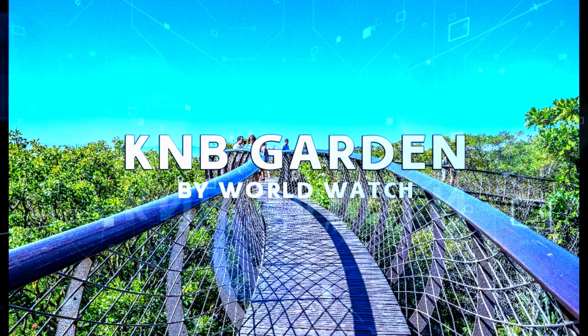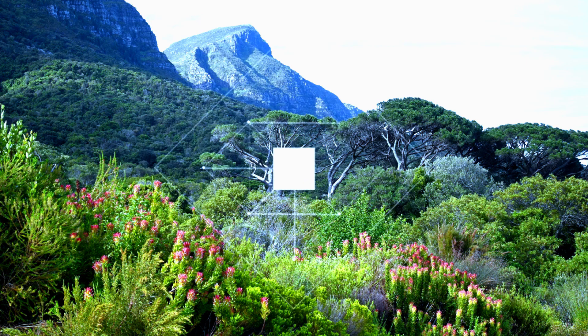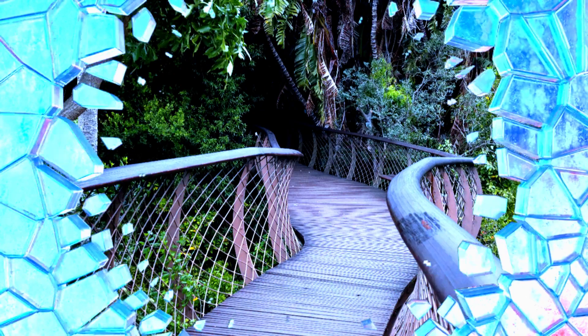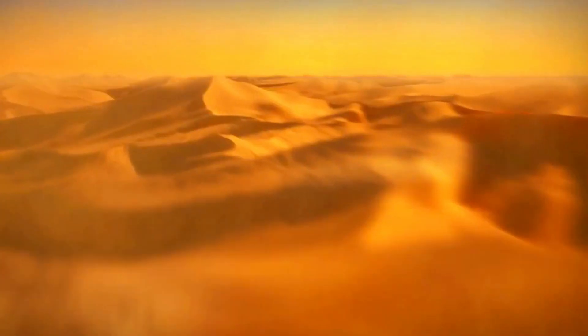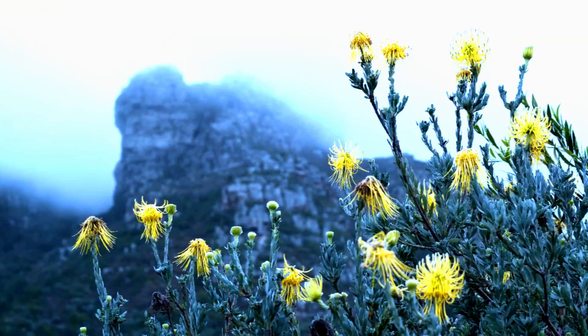For a tranquil escape into nature's embrace, we venture to Kirstenbosch National Botanical Garden, a haven of biodiversity nestled against the slopes of Table Mountain. Wander through a tapestry of colours and scents as you explore themed gardens,